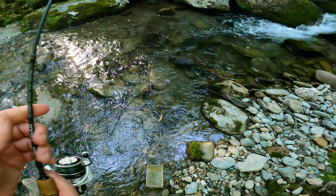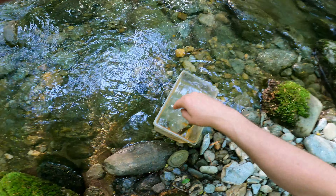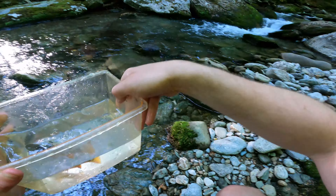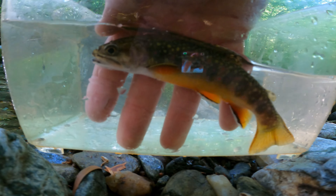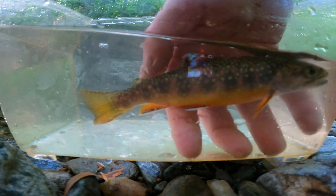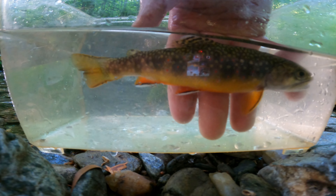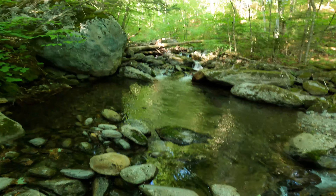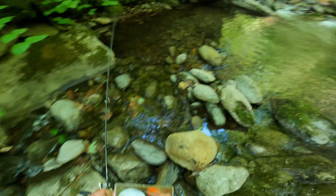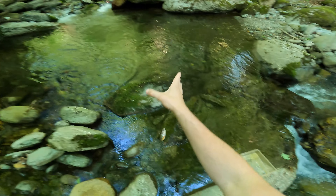There he is — wow, that one's really pretty too. The colors on this one are awesome looking. Look at those oranges — just gorgeous. This looks like a nice deeper hole, exactly what we want for these brookies. There's one — that's a good one, that could be the fish of the day!